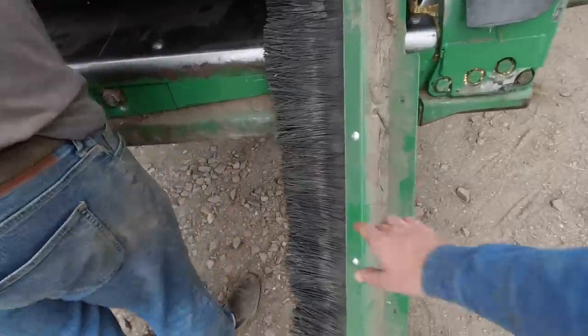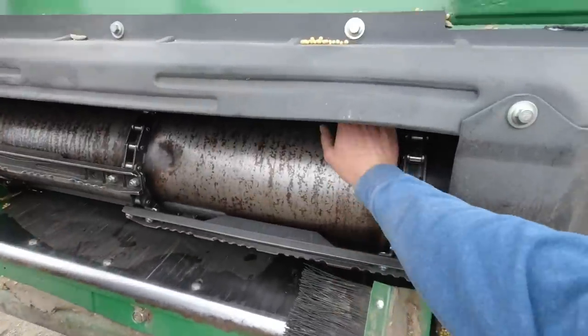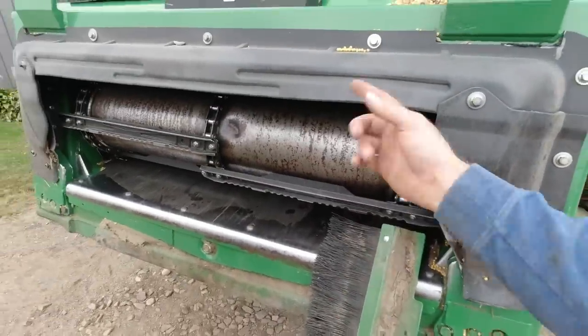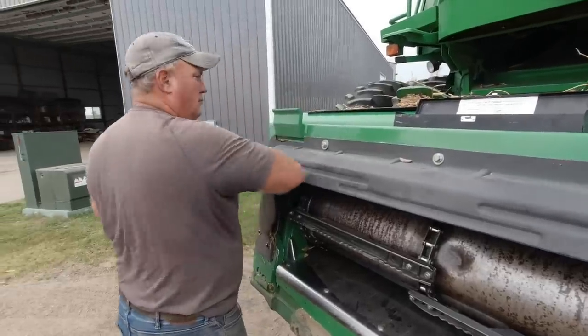Switching back to corn — we got this other brush, also from Lankota, that fits up in here. It just kind of keeps corn kernels from popping back out. Drippage.